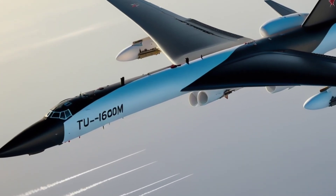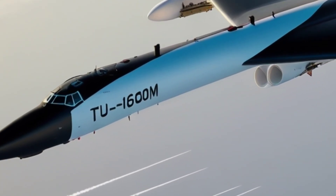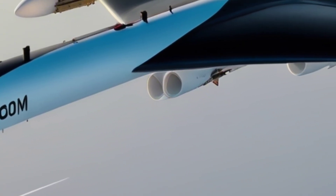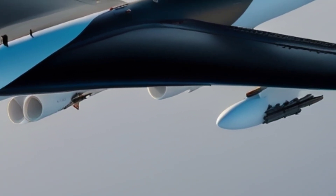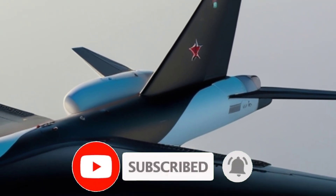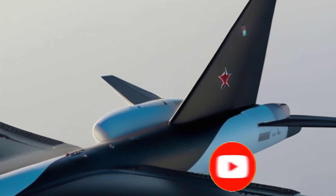Get ready, because today we're diving deep into the fascinating world of one of the most powerful strategic bombers ever created, the legendary Tu-160M. If you haven't subscribed to our channel yet, make sure to hit that subscribe button and join the CarUpdater's family for more incredible aviation and military technology videos. Welcome to CarUpdater's.